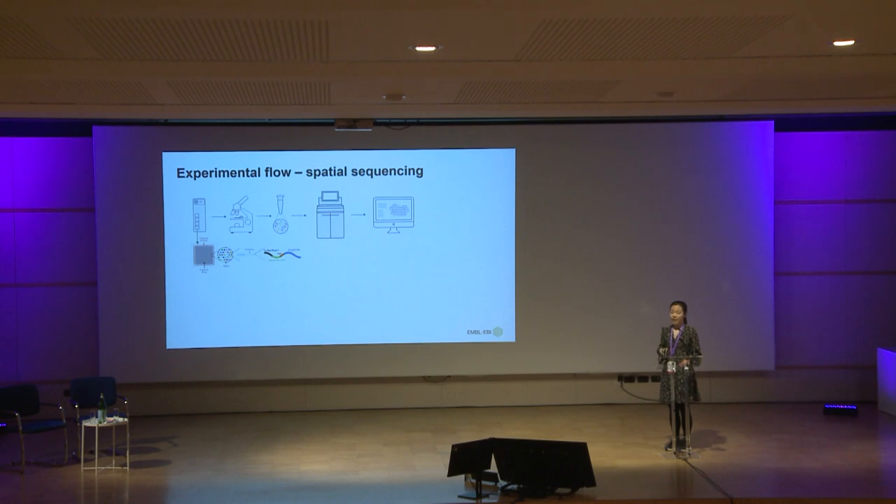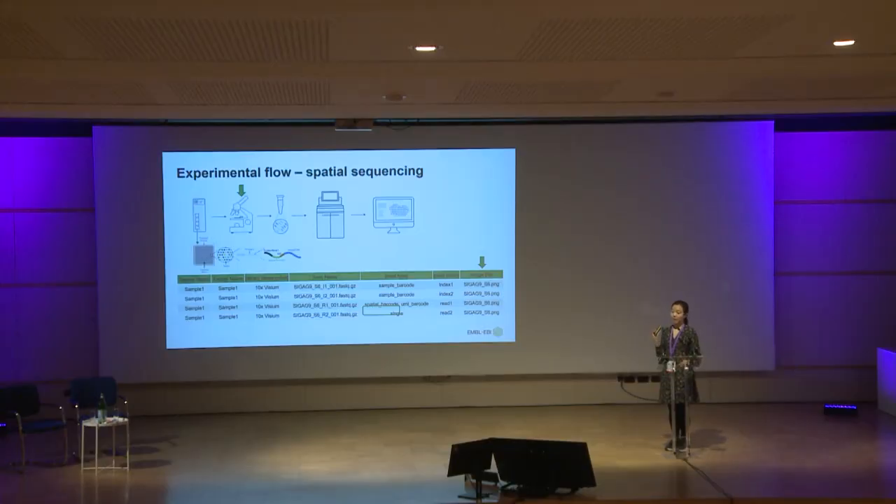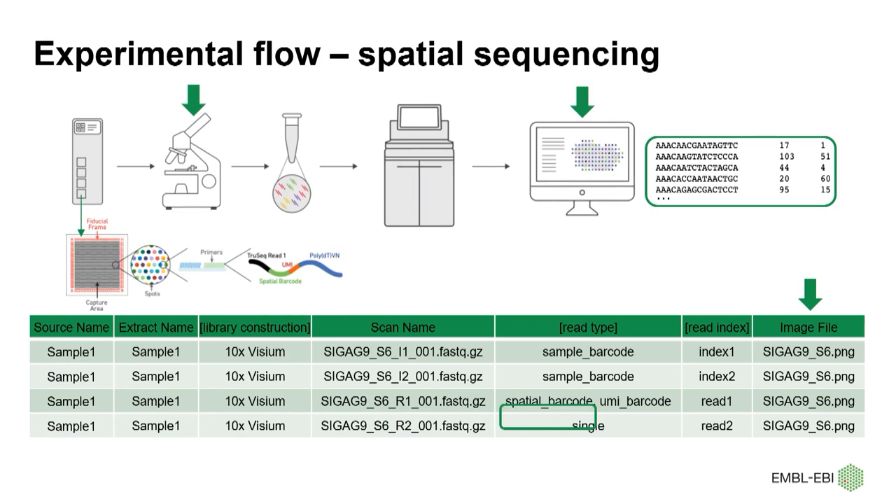Here we use 10x Visium spatial technology as an example. This technology has several gridded capture areas onto which the tissue is placed. Each spot has a unique spatial barcode that maps the RNA transcriptome back to its location. As an image of the biological sample is captured prior to nucleic acid extraction, we ask submitters to upload the image files and assign them to the corresponding samples. The read1 type is annotated as the spatial barcode instead of the cell barcode, since one spot in the capture area does not necessarily correspond to a single cell. To facilitate data reproducibility so that users can map the transcriptome from each spot back to the original image of the tissue, we also include a file containing the spatial barcode location.